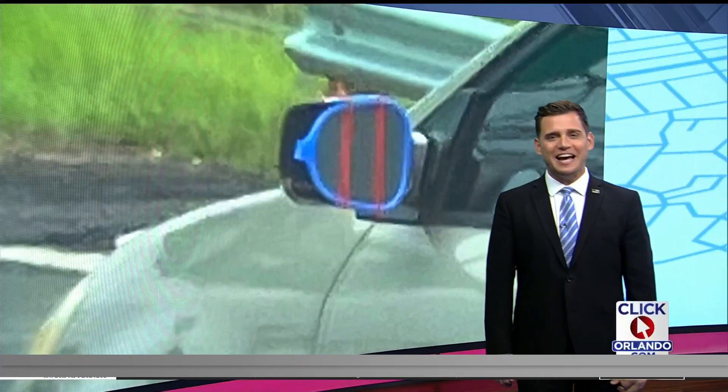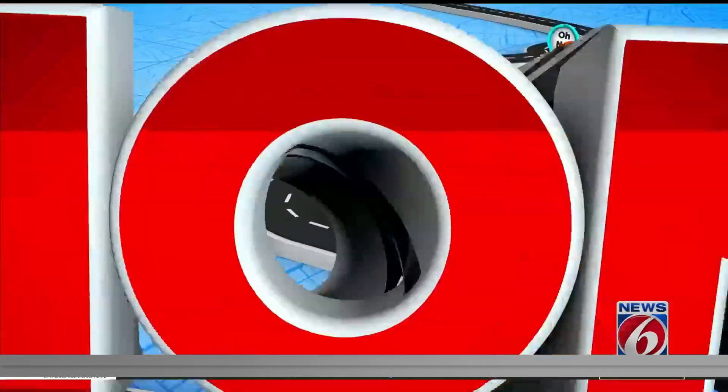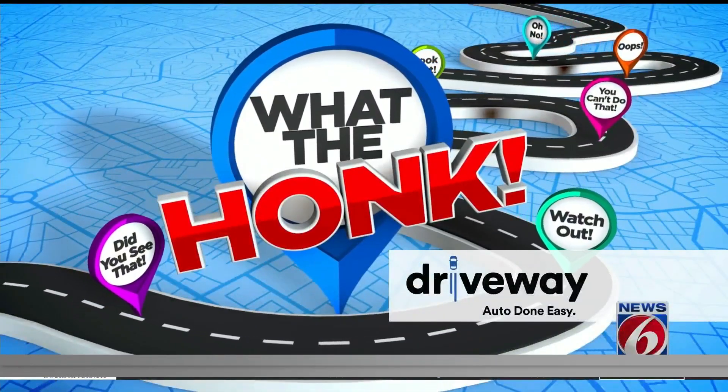Keep your passenger pictures or dash camera video coming and send them over to me at clickorlando.com/whatthehonk, or an easy email to Ask Trooper Steve. What the Honk is sponsored by driveway.com.